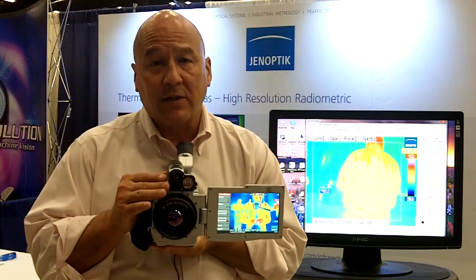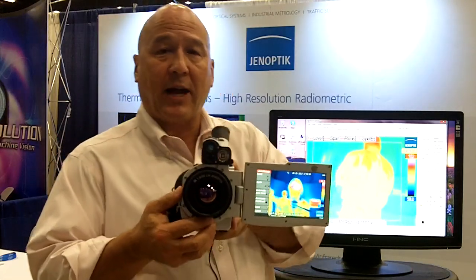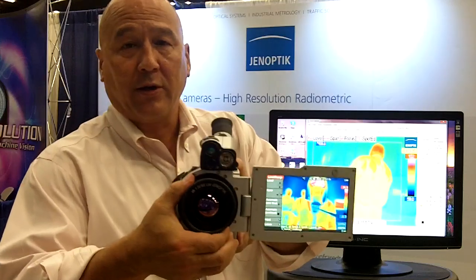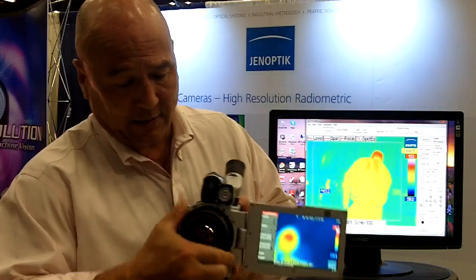It comes with an 8 megapixel visible camera that we use for fusion. All the cameras have very easily interchangeable lenses, so you can simply take the lens out, replace it with another lens — we have over nine production lenses — and simply put it back in and you're ready to shoot your next shots.